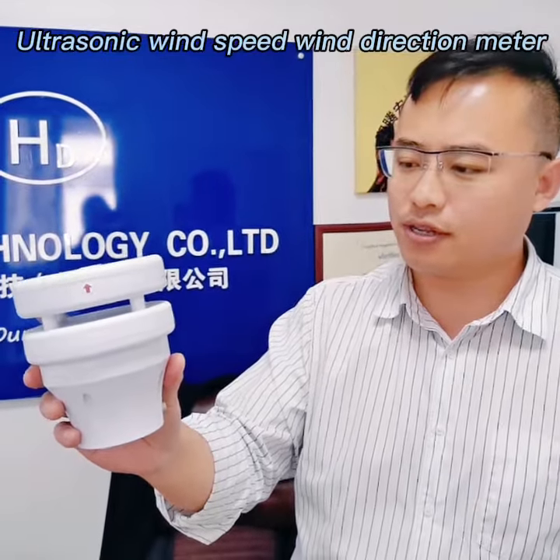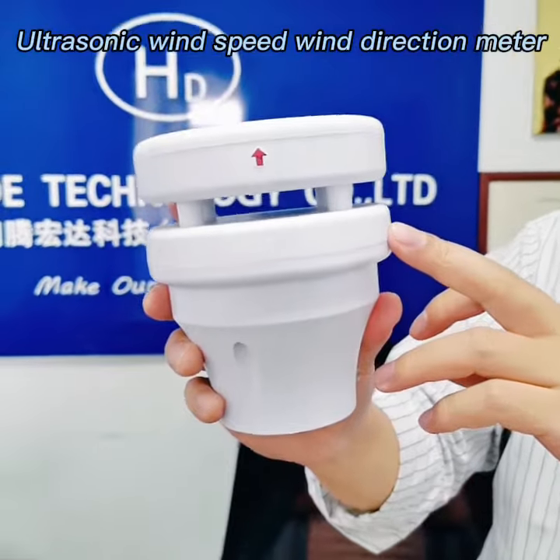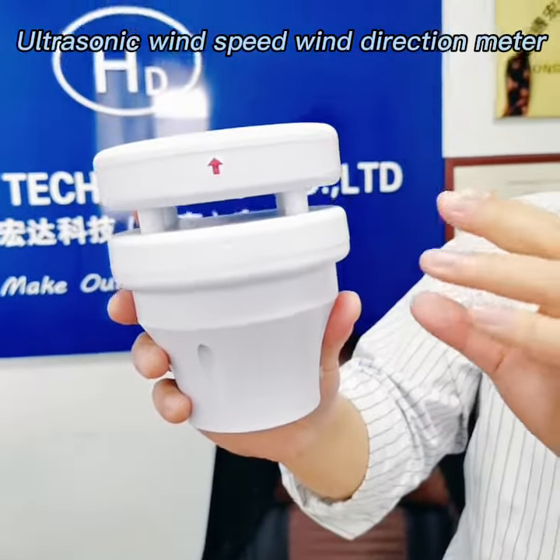Hello everyone, Gretchen from Maven from Hunatec. Today I will introduce our newest Oxon wind speed and wind direction sensor and it has the following features.